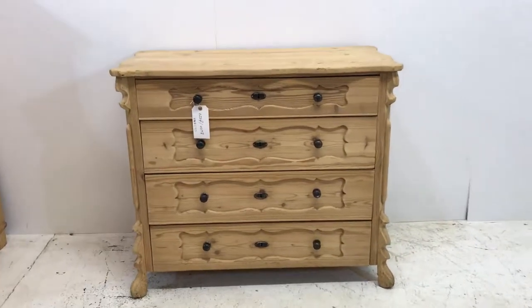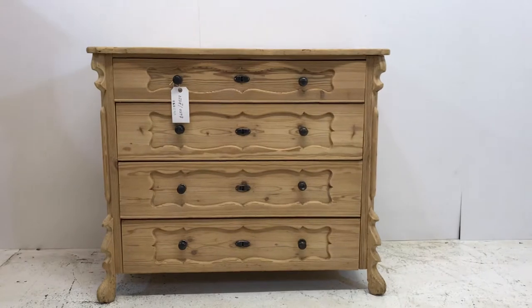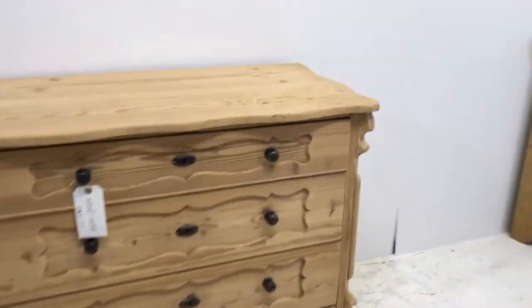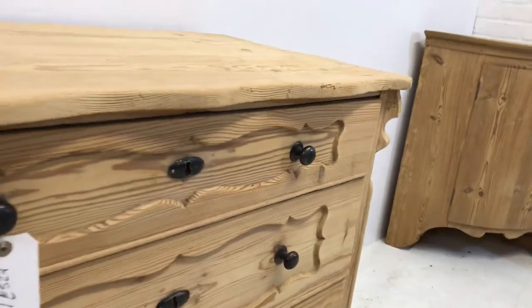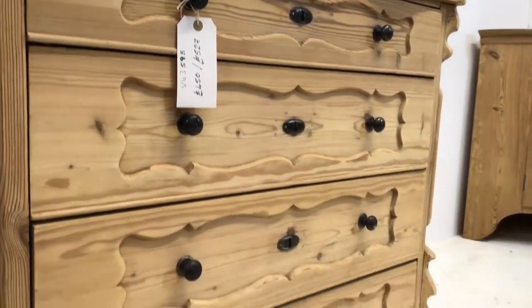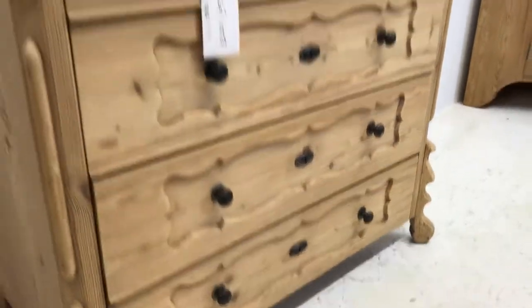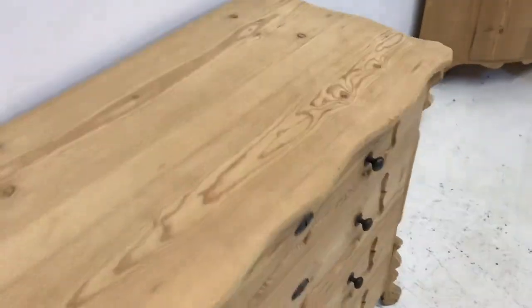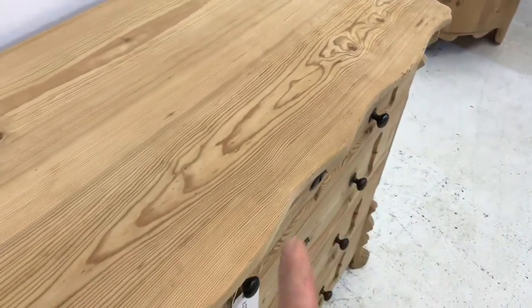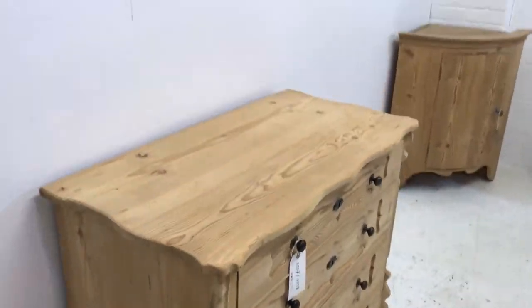Here we have a very attractive four-drawer pine chest of drawers with some lovely detail in the panels on the front of the drawers. This is dating from around about 1915. It's got a slightly shaped front — a wavy front and sides, as you can see.